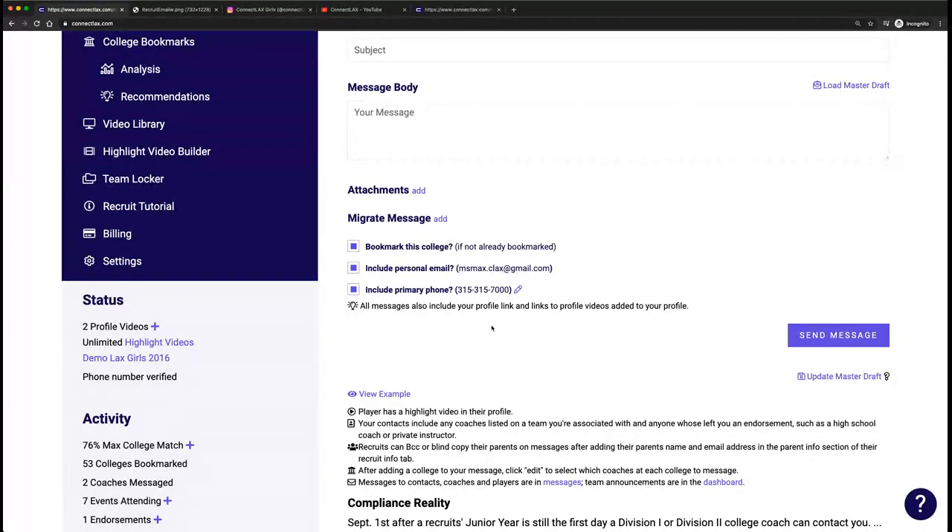There are at least six times you should be messaging coaches each year: before summer and before fall, letting them know what events you're attending; after the summer and after the fall if you have a new highlight video; and after the spring and fall semester if you have an update on grades.